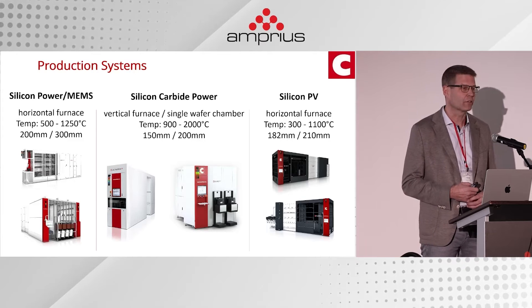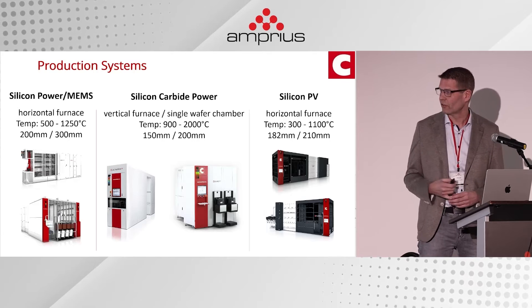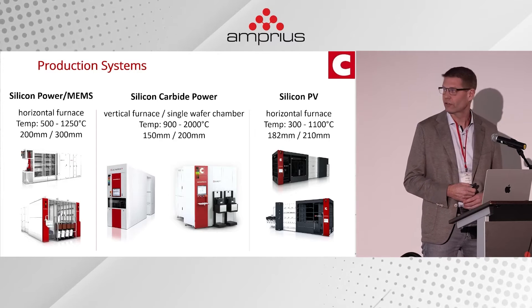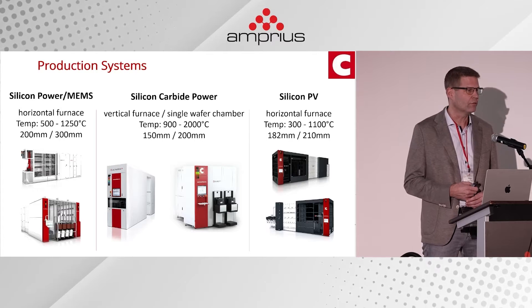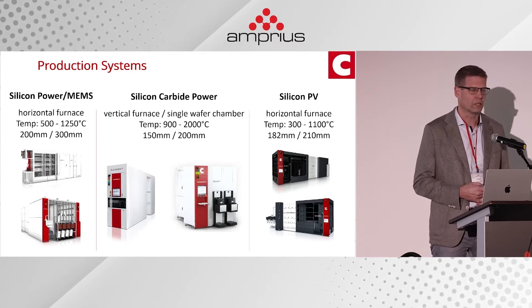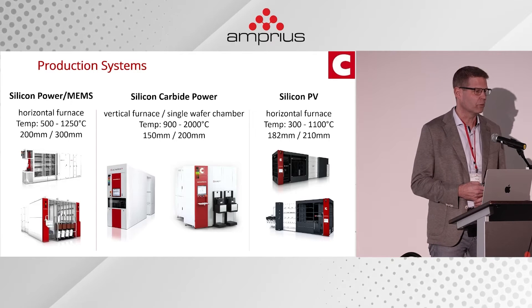Silicon carbide is much more difficult to process, typically requiring much higher temperatures, so these systems are inherently more complex and more expensive. On the right are the systems we deliver to the silicon PV industry — like the left-side systems, horizontal furnaces with a similar temperature range. The key difference is substrate format: semiconductor manufacturing uses round wafers, 200 or 300 millimeters, while PV customers use square-type wafers.